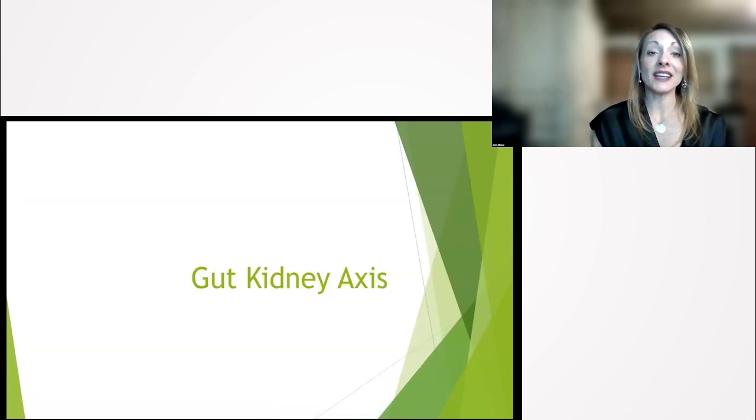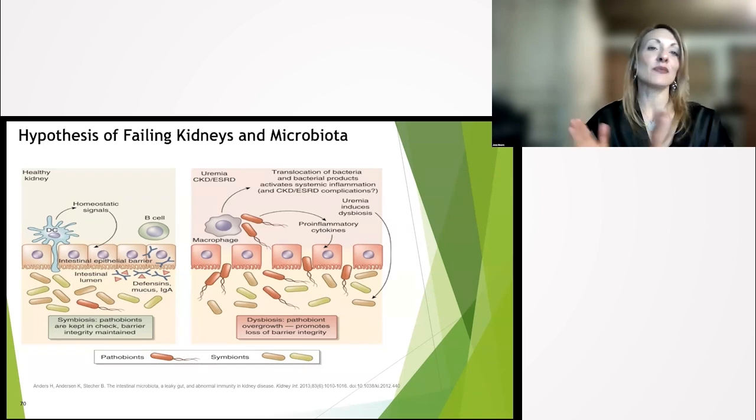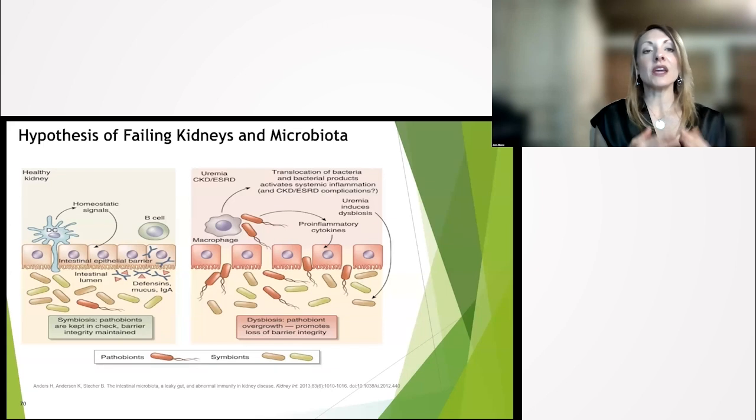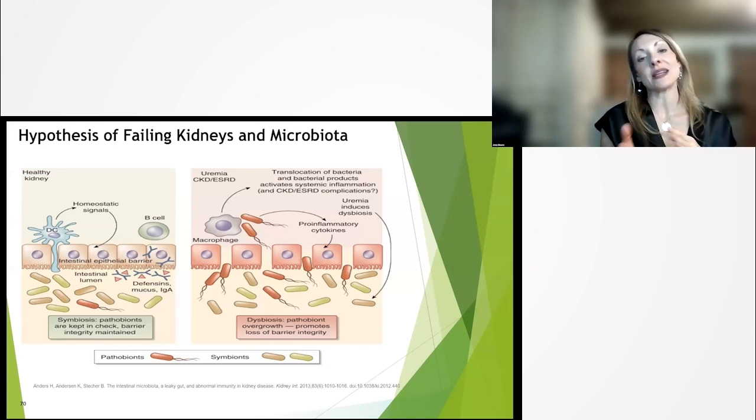Next topic: the gut-kidney axis. Let's review — we've talked about protein, acid-base balance, and inflammation, and now we're talking about the gut-kidney axis. In your gut there is a wall, an intestinal barrier. The picture on the left is what you want it to look like. In end-stage renal disease and dialysis patients, we believe the picture on the right — a compromised barrier — is what it looks like.